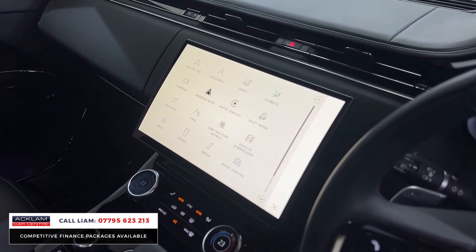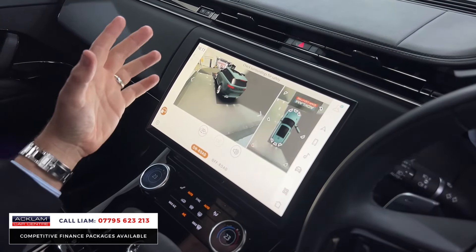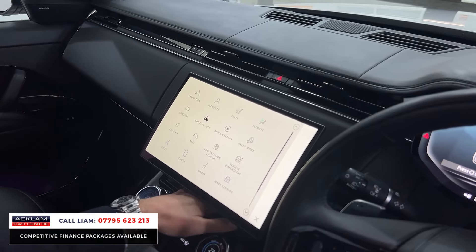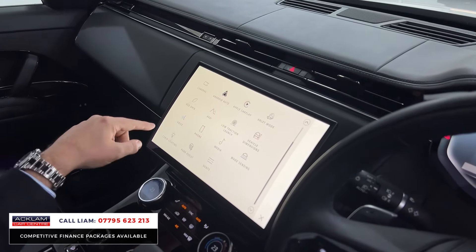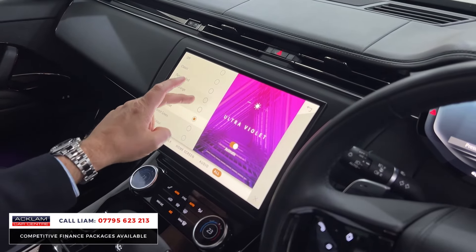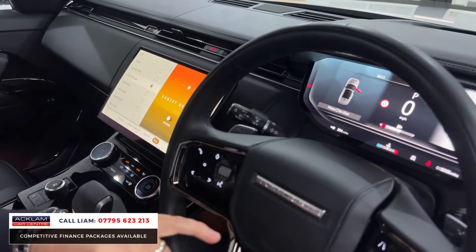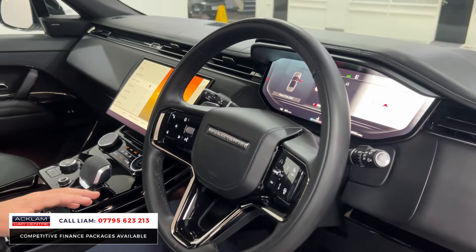A lot of the features on new model Sports you get as standard — things like 360 camera and surround camera. You've also got the ClearSight up there. Wireless Apple CarPlay, wireless charging to drop your phone under there, park assist, and cabin lighting. On the Autobiography you get all the different colour options for the cabin lighting, which you can adjust to your preference — that's not something you get on a standard Sport. Other standard features include heated steering wheel, adaptive cruise, automatic lights, and automatic wipers. Massive options on this car.